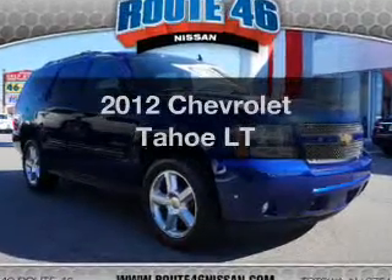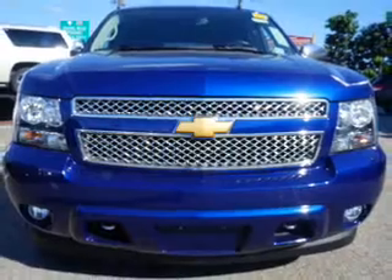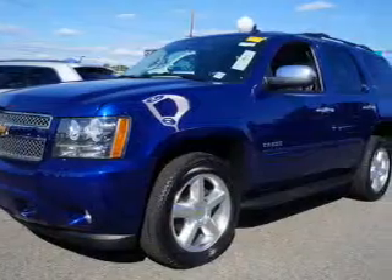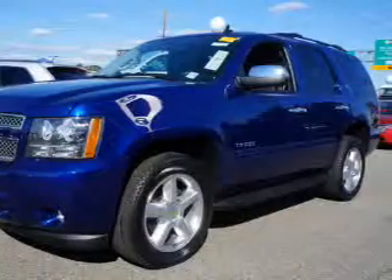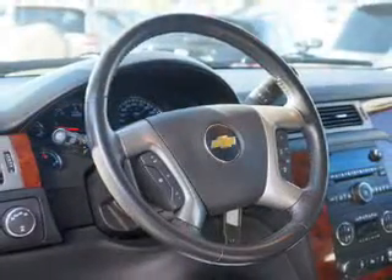Introducing the 2012 Chevrolet Tahoe. If you're looking for a first-rate auto, this one could be yours today. The powertrain includes four-wheel drive with a reliable engine connected to a smooth-shifting automatic transmission. You will appreciate the safety feature of anti-lock brakes.